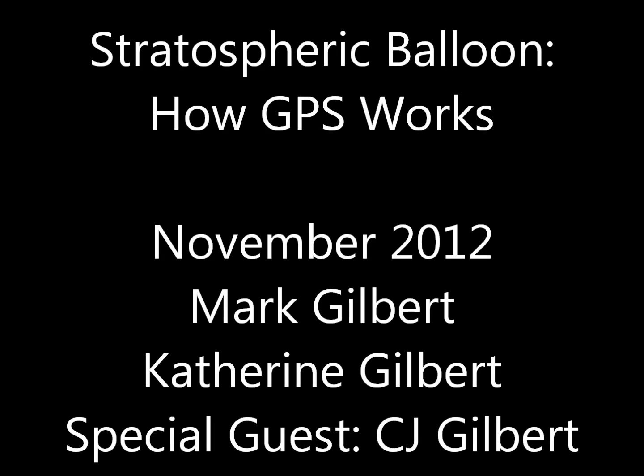For the first piece of our stratospheric balloon puzzle, we wanted to explore how we would track and recover it. It might seem a little backwards to be thinking about how to get the thing back when we haven't even built it yet, but to get any of the data or video footage off of the equipment, we need to retrieve it. That means we need to be able to track and find it when it comes down.